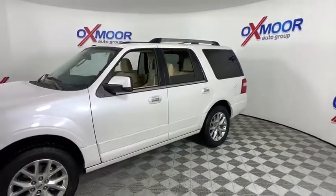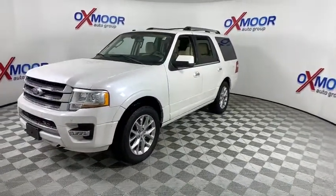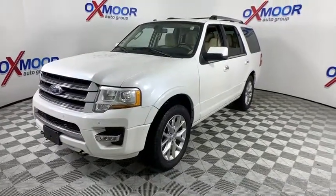Here are some of this vehicle's great options: power passenger seat, traction control, power liftgate, dual airbags, leather-wrapped steering wheel, power steering, four-wheel disc brakes, universal garage door opener, security system.